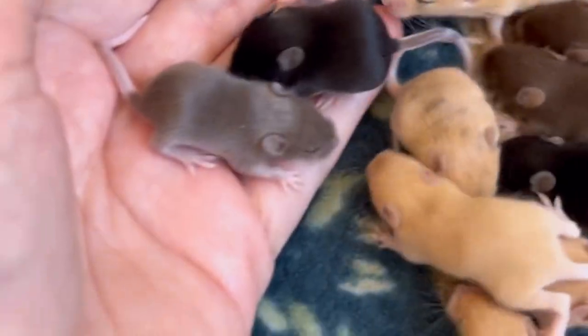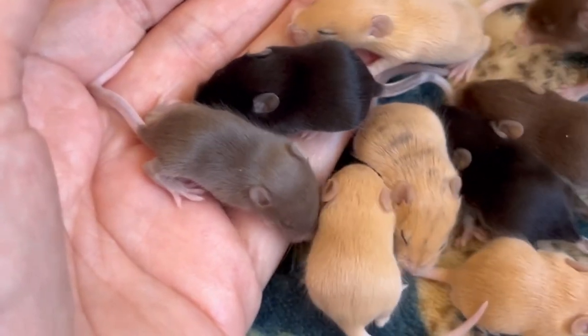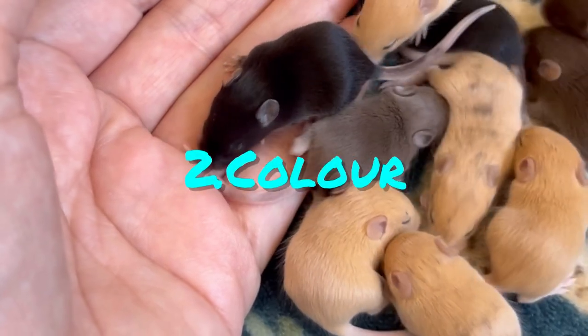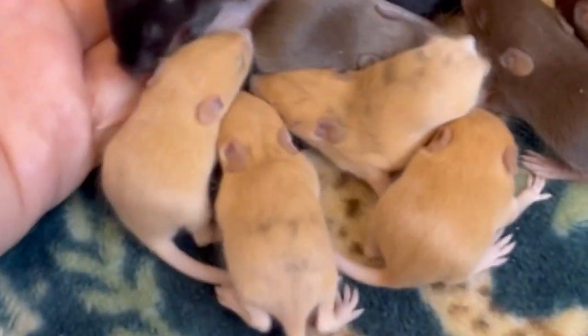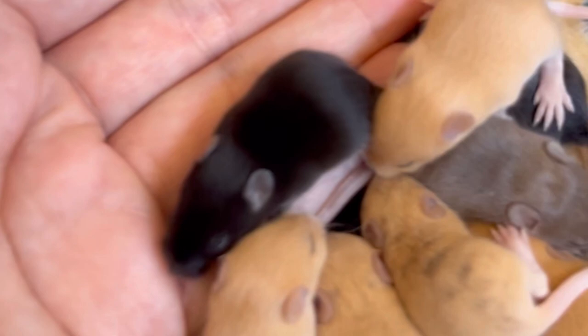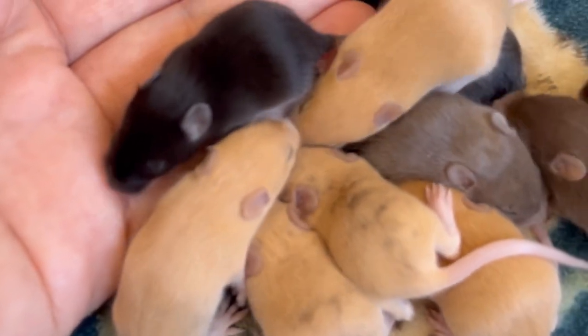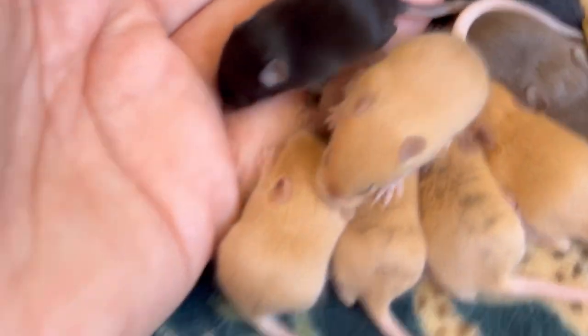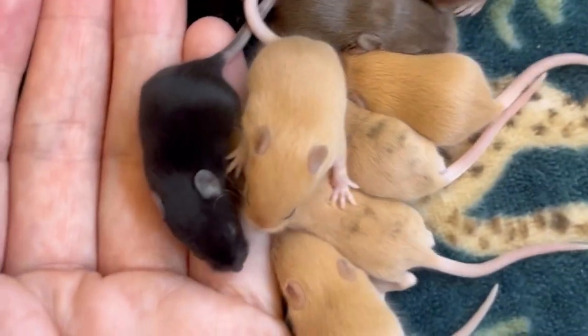The house mouse is a small rodent found all over the world, including in human homes, farms and cities. Fancy mice, like the mice I have, are a domesticated form of house mouse, which is why they come in a variety of colours and fur types, rather than the traditional brown, grey, dusty, sandy colour.